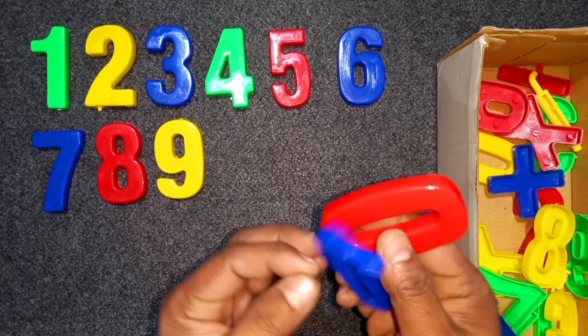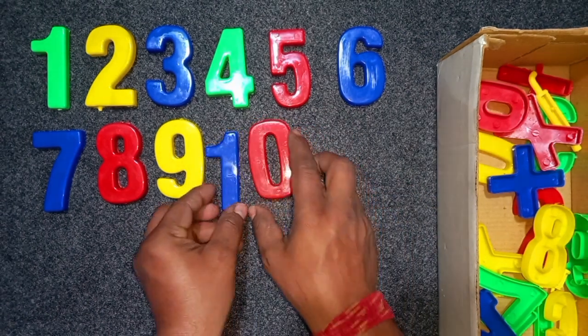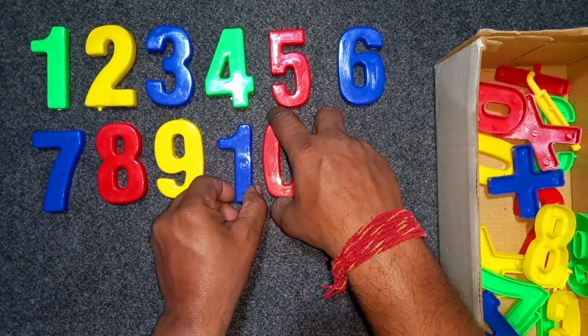Blue and red, blue and red, 10. Blue and red, 10.